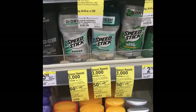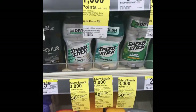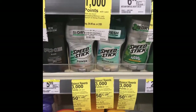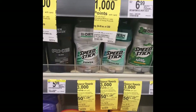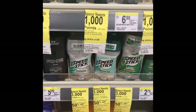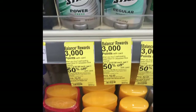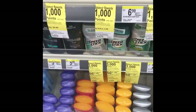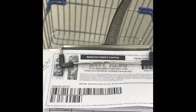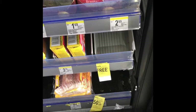They're buy one get one 50% off. They're regularly $2.99, so you'll pay $2.99 for one and then $1.50 for the second one. You're going to get back 3,000 points, so it's a great deal. We're going to grab two of them. Also, to lower my out-of-pocket cost, on speedstick.com they have multiple 50-cent coupons — I have two of them.